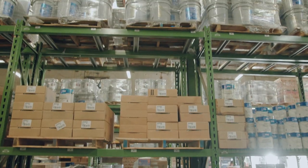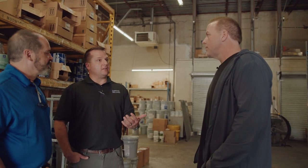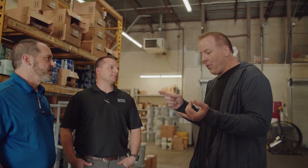Is oil better than latex on trim? The only problem with oils is over time they yellow and turn. Nowadays — and I never thought I'd say this — a lot of these acrylic coatings hold up longer, they touch up, they're easier to work with, and quite honestly they're more cost-effective. Basically you have oil, you have latex, and you have oil-modified, which is a hybrid.